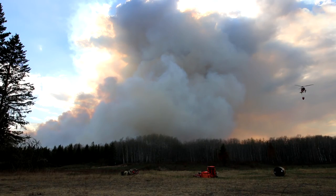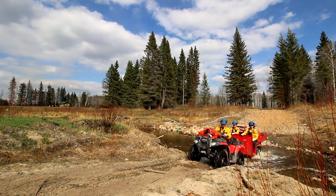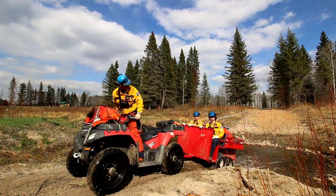Fire crew members are ready to attack any fire that escapes a black line, mostly by helicopters with water buckets and ground crews using pumps from rivers, water backpacks, and hand tools.